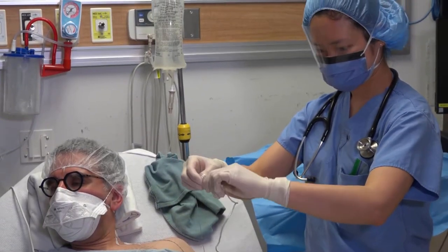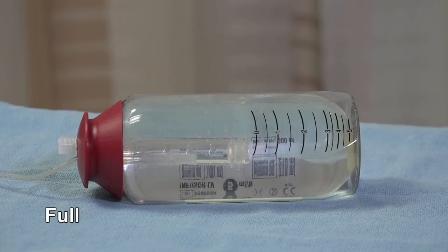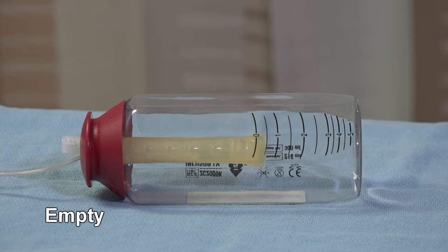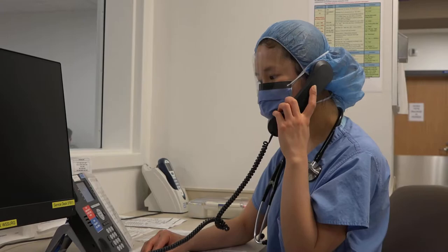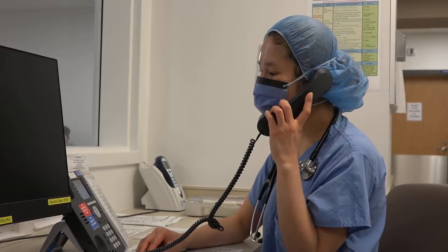The nerve block catheter should comfortably stay in place for two to three days after surgery. Patients may go home with the infuser bottle, which will automatically continue to deliver the medication. Inside the bottle is a balloon that contains the local anesthetic. The balloon will gradually deflate as the medication is slowly delivered. The bottle empties very slowly and will not be noticeable to you, but don't worry — the medication is flowing. When the infuser is empty the balloon will shrink down to the center of the bottle. An anesthesiologist will call your home every day while the nerve block is in place to ensure that the device is working properly and managing your pain.